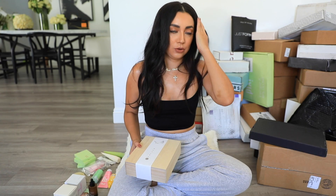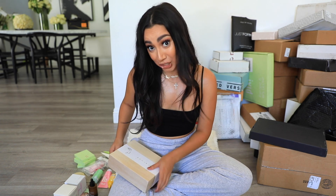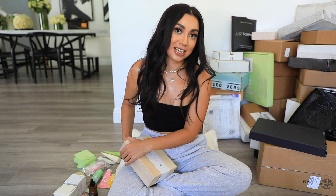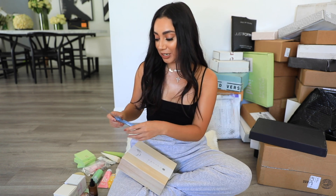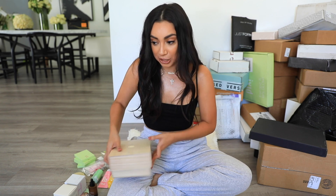Have you guys tried the new Starbucks Pumpkin Cream Cold Brew? It's actually delicious. Leslie — she helps us over at Allure — told me about it. I'm not a big fan of pumpkin spice lattes, but she said this one was different and I'd like it. She was right — it's really good and I've tried it many times. I'm actually craving one right now.